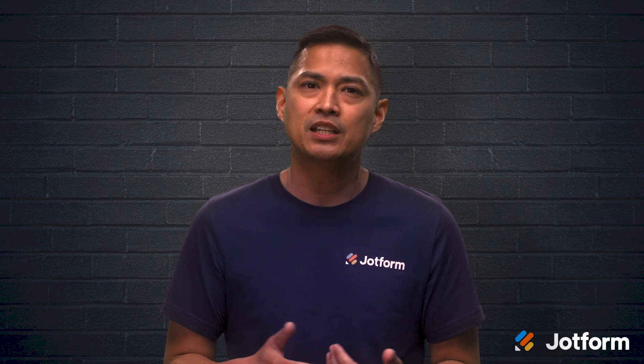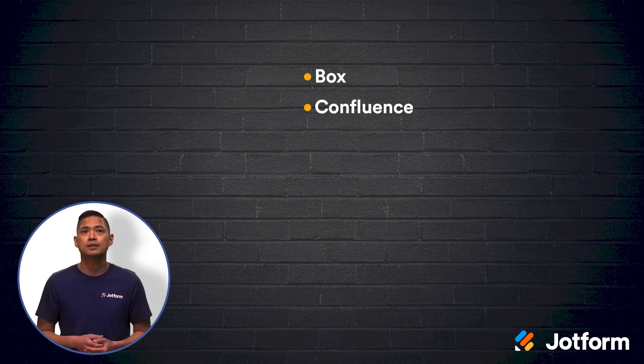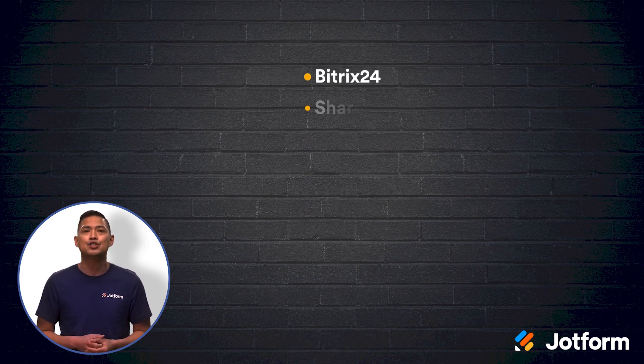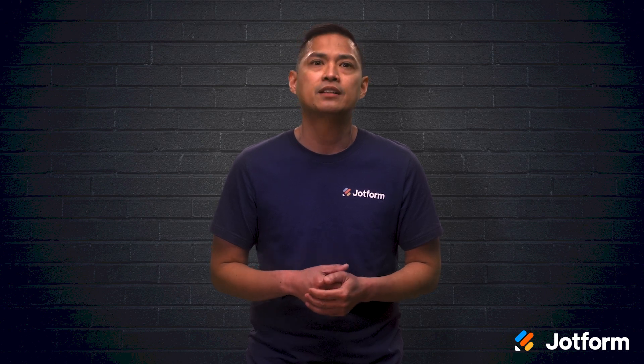At the end of the day, whichever document management tool you choose will be a step in a more organized and efficient direction. Here are nine of the best document management software tools available: Box, Confluence, SamePage, PandaDoc, eFileCabinet, Bitrix24, ShareFile, Quip, and Workfront. All of these have a variety of features at a variety of prices, so you'll be sure to find a document management tool that's right for your company.